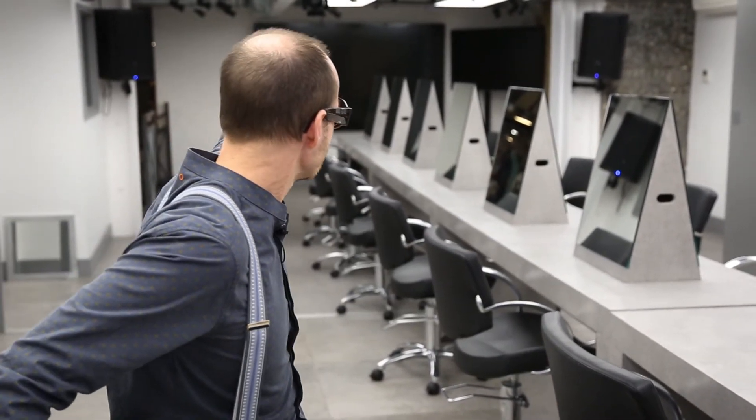We have the big screen down here, and a lot of lighting and lighting effects that we can use to create atmosphere and make the place feel more catwalk-like.